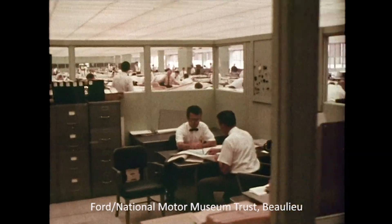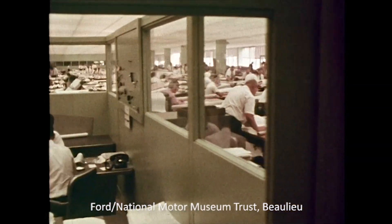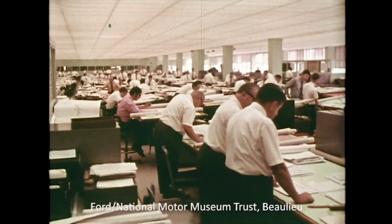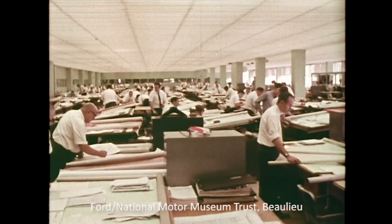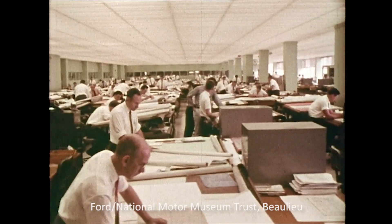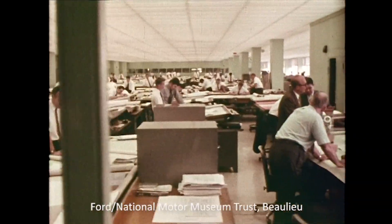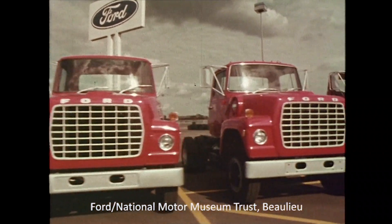To design the new line of heavy trucks required, Ford was able to call on the best equipped, most sophisticated engineering design complex of the industry — at the Ford Motor Company Research and Engineering Center in Dearborn, staffed by men with long experience in heavy truck design. They developed the Louisville line of Ford trucks, the most advanced in the industry.